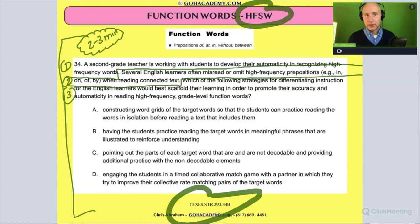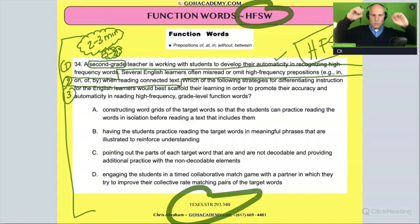The beginning usually tells us who our friend is. This says you're a second grade teacher — second grade kids are seven to eight years old. They're still working on fluency, still building it up. This teacher is working with students to develop automaticity — building up automaticity in recognizing high frequency words. Bam! There's our friend: high frequency words, or sight words.